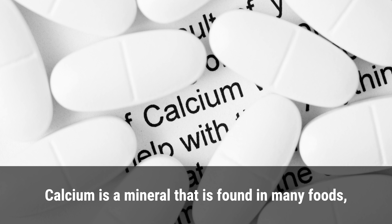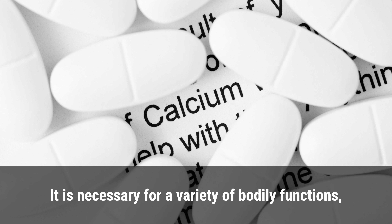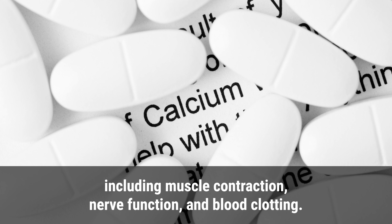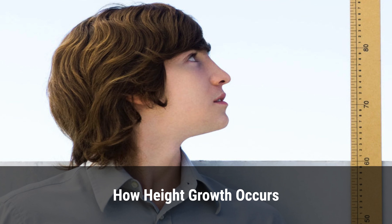Calcium is a mineral found in many foods, including dairy products, nuts, and leafy green vegetables. It is necessary for a variety of bodily functions, including muscle contraction, nerve function, and blood clotting. Calcium also helps to maintain healthy bones and teeth, making it an essential nutrient for people of all ages.